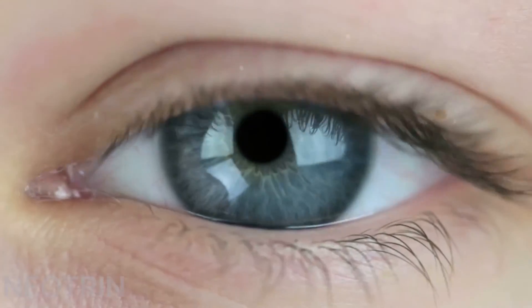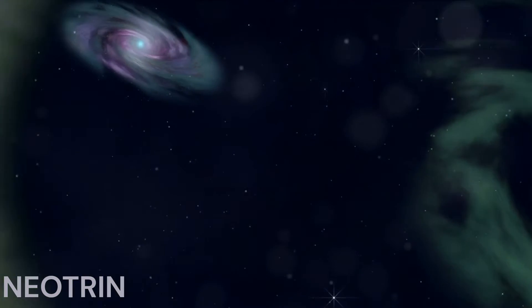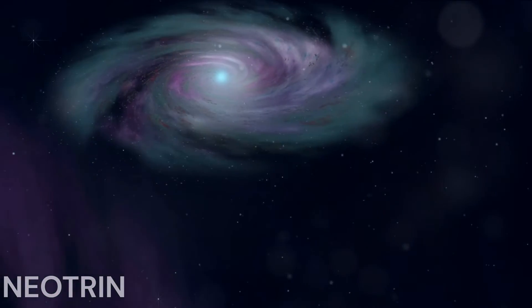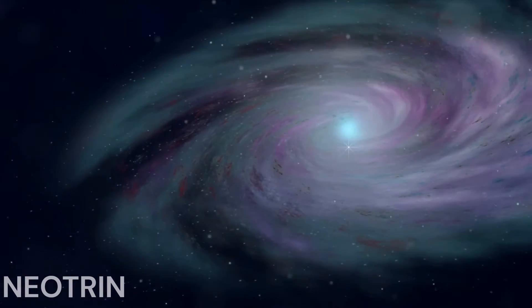Welcome back to NeoTrin. Today we're diving into an exciting leap forward in space travel thanks to NASA's innovative advanced composite solar sail system, ready to test a new navigation system which will enable NASA to organize more economically viable space trips.